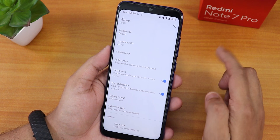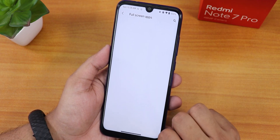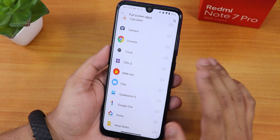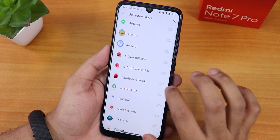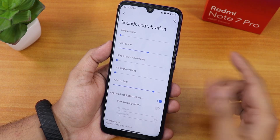Hiding the notch completely hides the top part and looks really beautiful. You can switch back to the default cutout anytime. There's also a full screen apps section where you can force specific apps into full screen mode.